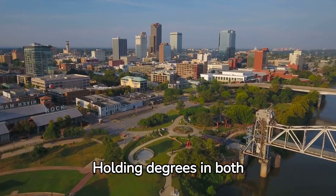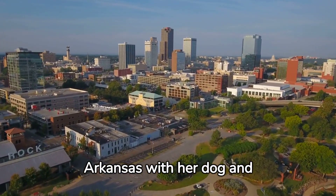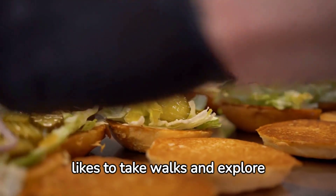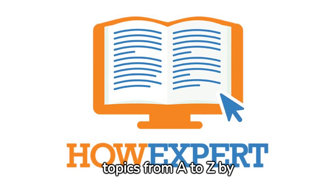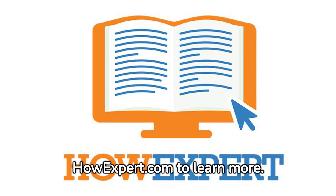Holding degrees in both English and humanities, Sarah currently lives in Arkansas with her dog and 16-year-old cat. When she is not writing or tutoring students, Sarah likes to take walks and explore new burger restaurants. HowExpert publishes how-to guides on all topics from A to Z by everyday experts. Visit HowExpert.com to learn more.